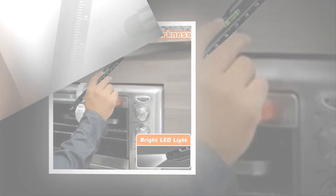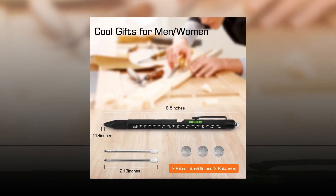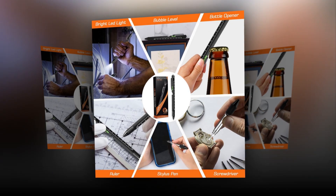Great men's construction and labor accessories. This multi-purpose pen has nine practical features, including a ballpoint pen, bubble level, ruler, bottle opener, phone holder, flathead screwdriver, Phillips screwdriver, stylus, and LED light.